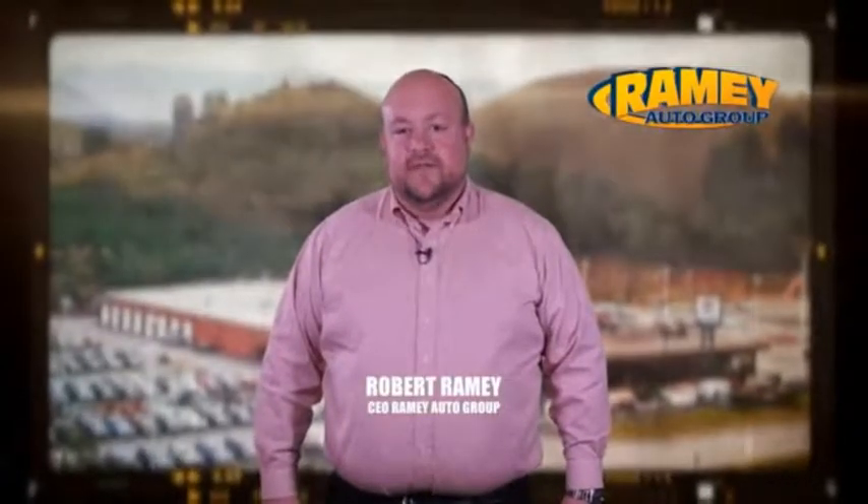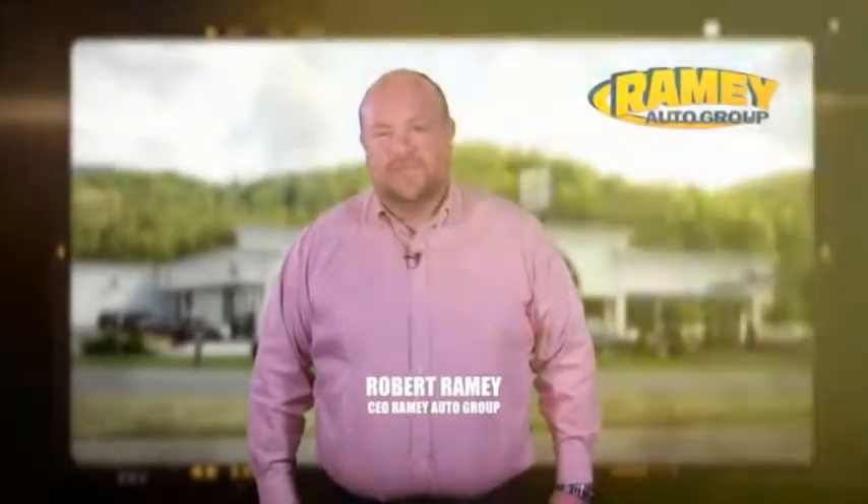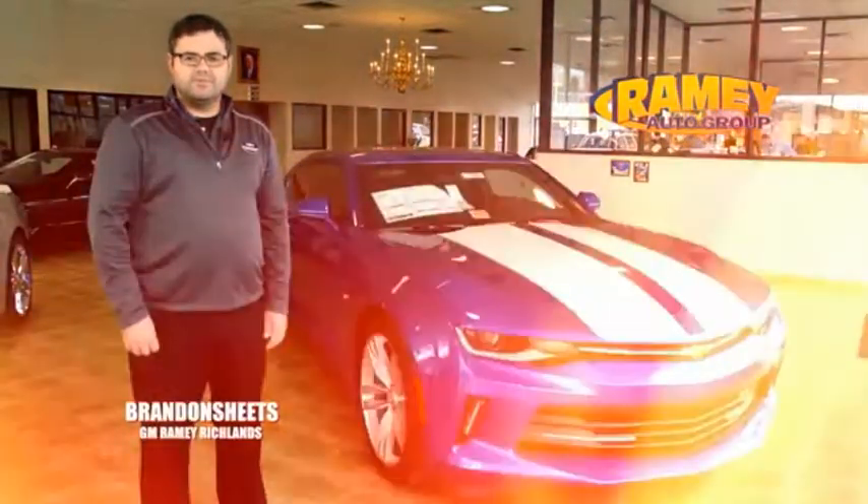Since 1955, the Ramey family of dealerships has created a tradition of honest dealing and great customer service. With every car deal, we gain a family member, and we work hard to keep our word and our customers for generations.